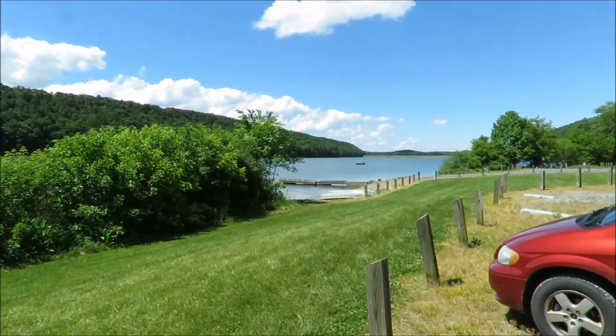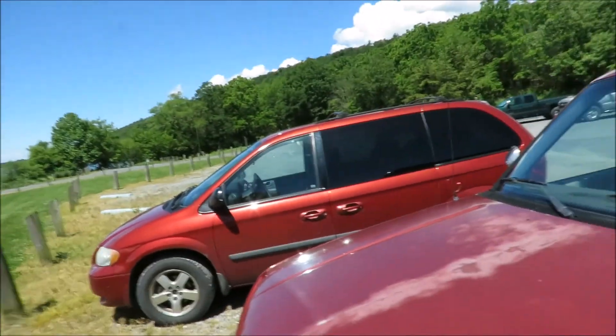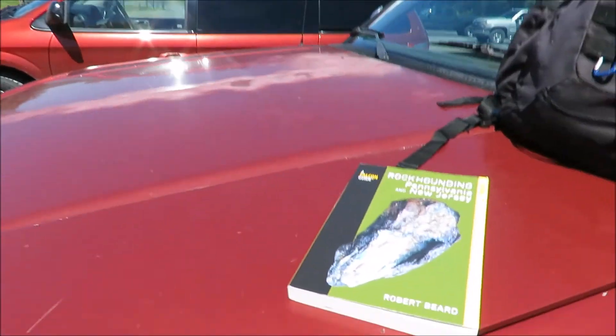Alright, so this is Walker Lake, and there's supposed to be a fossil site nearby here. I think I have about a mile to walk to get to it, but it was recommended in this book here.